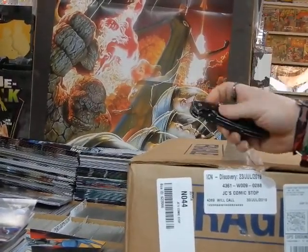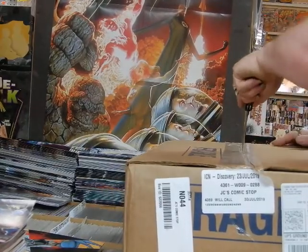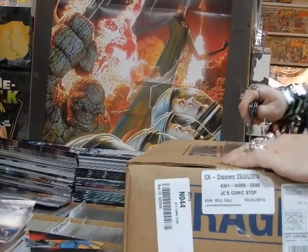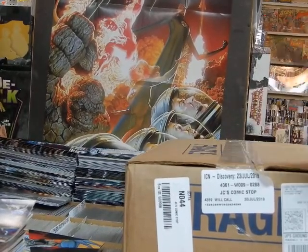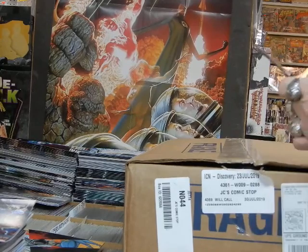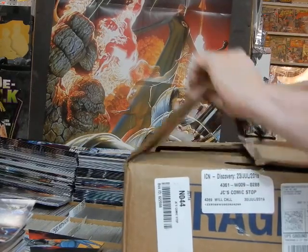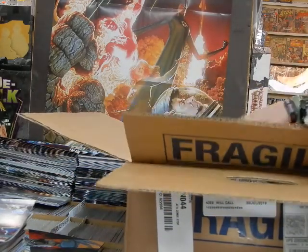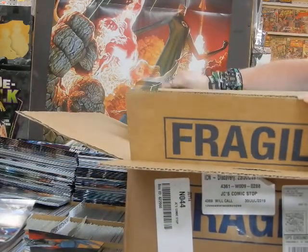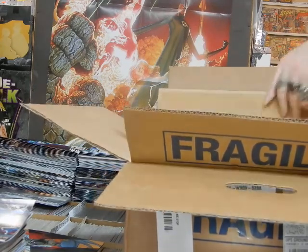Hey, JC here at JC's Comics and More, your pop culture superstore — 6725 West Central Avenue, Toledo, Ohio. Phone: 419-531-6097. Instagram: JC's Comics and More. Website: www.jcscomicsandmore.com.